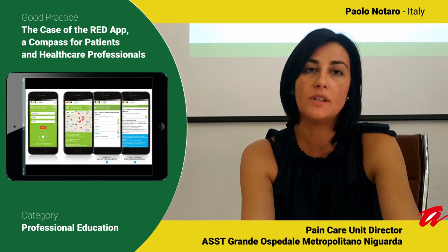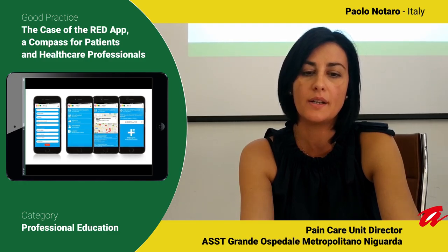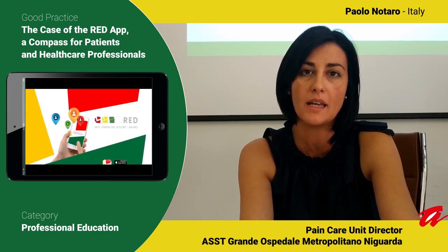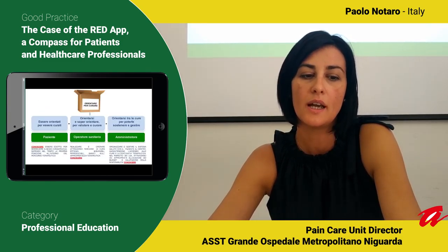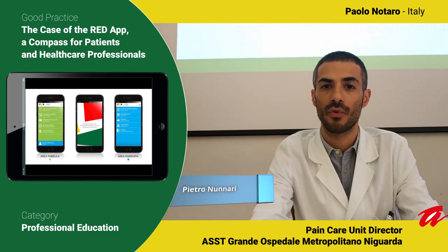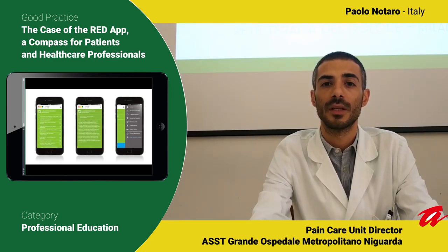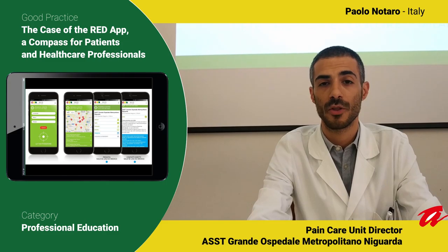In order to increase the level of integration among the centres within the network in Niguarda, together with the other Spain Care Centre of Red and a team of students from the Polytechnic of Milan, we designed a mobile application with two main objectives. First, to facilitate communication between patients, primary physicians and pain care centres. Second, sharing information and documents for physicians and patients on clinical pathways, protocols and treatments. The Red App is proving to be a simple and easy application for patients, while physicians can access a private area where they can contact pain care centres, simplifying the reservation process for a pain therapy specialist visit.